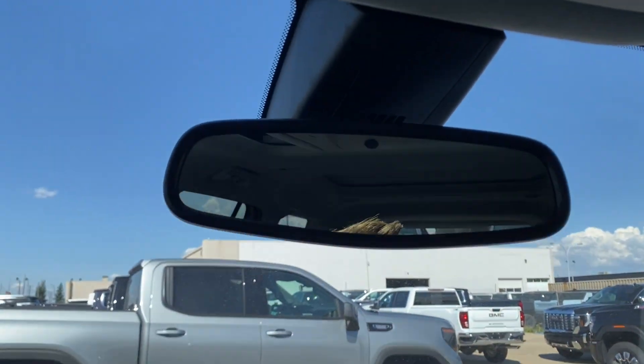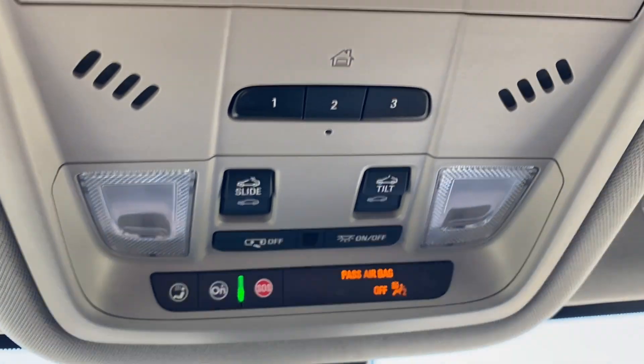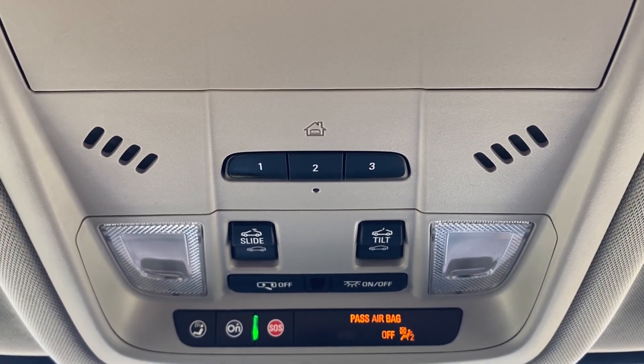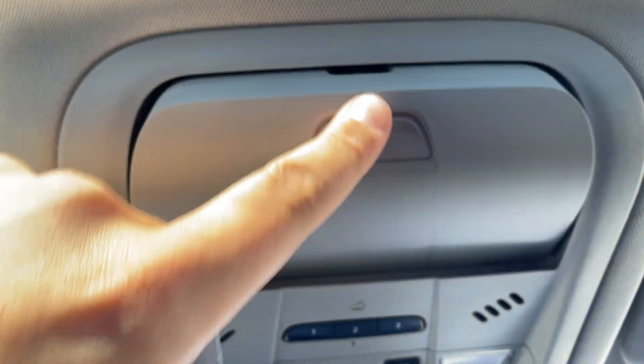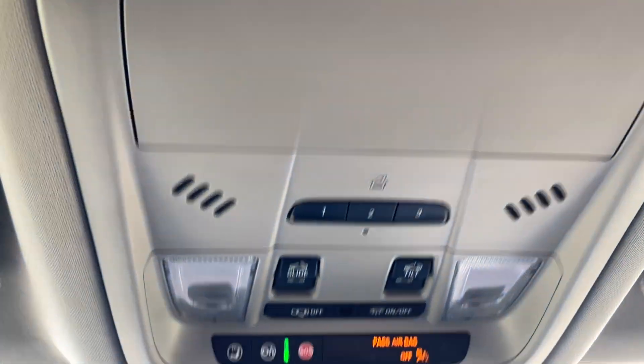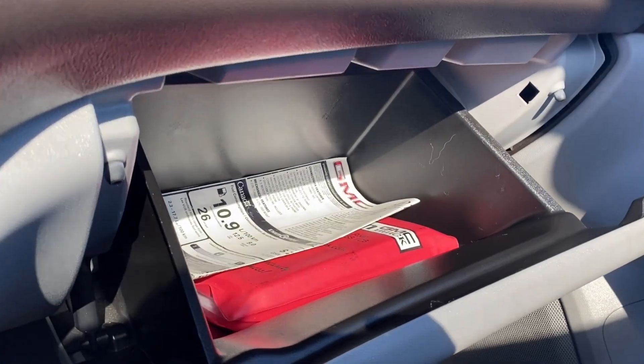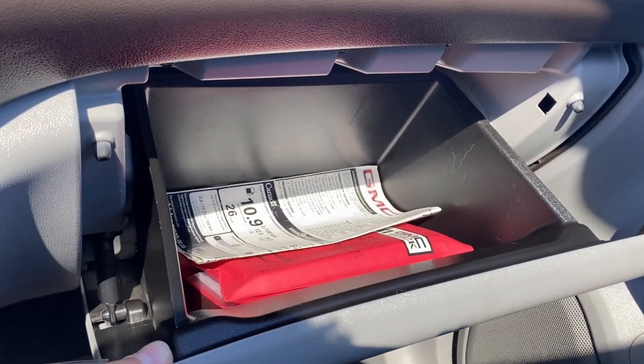There's a small storage compartment tucked under the center console at the front that you can open up for even more storage space. Up top you have the rear view mirror, and above you you'll find the power controls for your sunroof, some interior lighting controls, three preset garage door openers, and a sunglasses holder. In front of the passenger you have the glove box, which is quite spacious for additional front storage.